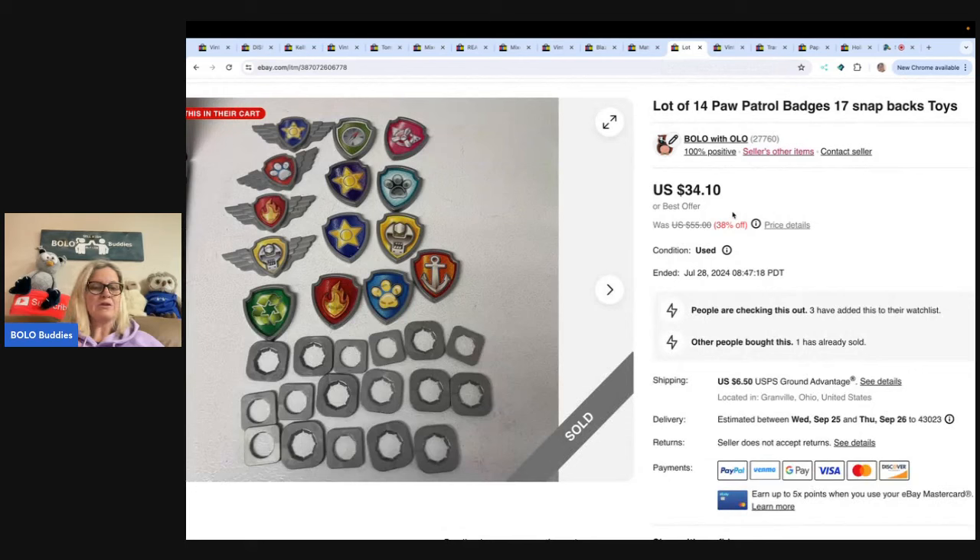These are Paw Patrol badges, and I knew when I saw these they were going to sell. I picked them up at the Goodwill bins — I grabbed them all. These are the little attachments that hook on. I got these at the Goodwill bins by weight, so probably a buck or two. And I sold them for $26.37 plus shipping. If you want to see how I source at the Goodwill bins, type in 'Bolo Buddies Goodwill Bins' and you'll see me digging through — pay by weight, super fun videos.